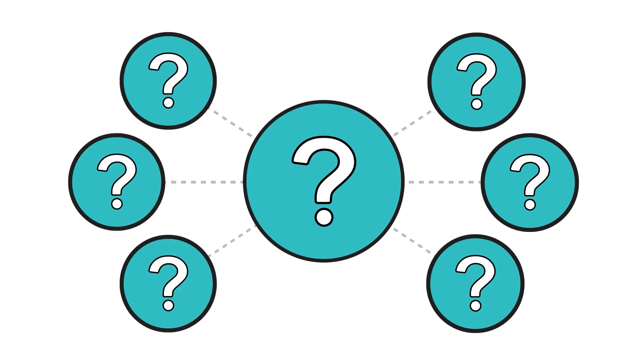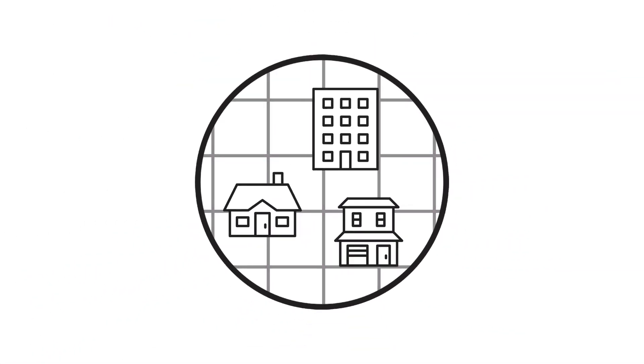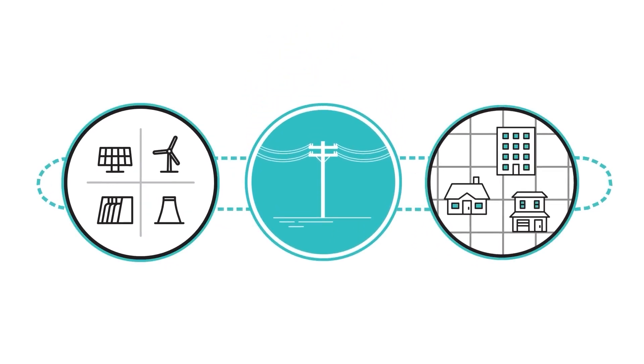So how do you typically receive the exact amount of electricity you need? We're all connected to the electric grid. Electricity is delivered to our homes and businesses through a complex network of electric generation sources and thousands of miles of electrical lines that work together to power our lives.